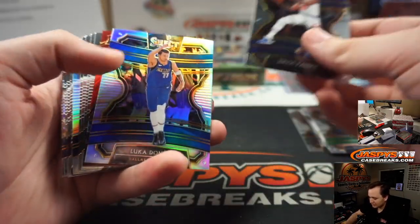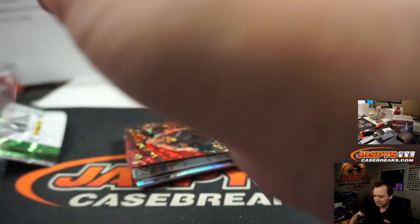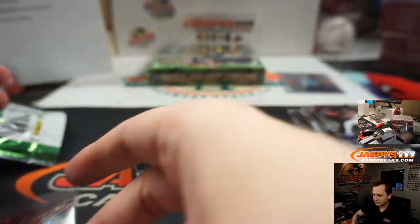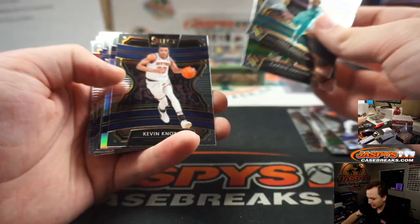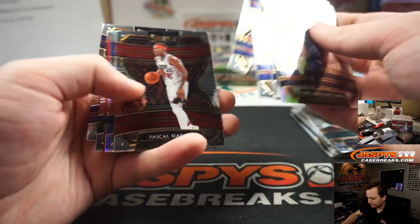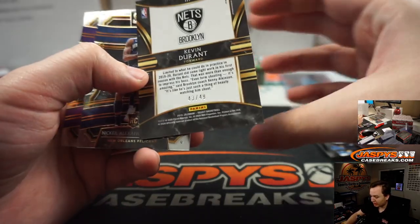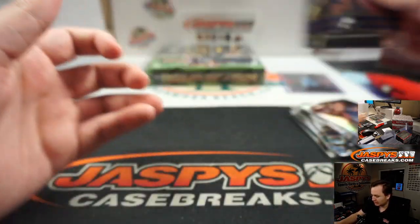LeBron James. There's a Luka silver prism - I think they call it prism. Red DeAndre Hunter, 26 out of 49 for the Hawks - that's James. There's a little Towns action. Chris Paul. KD red - that's also numbered to 49, 43 out of 49. Alright, so pretty nice John Morant there. Still got another box to go.